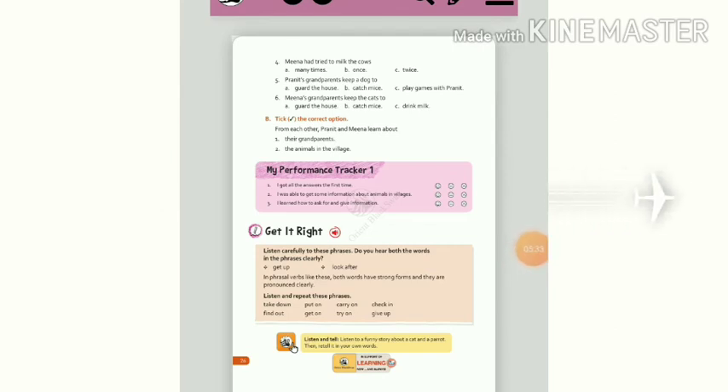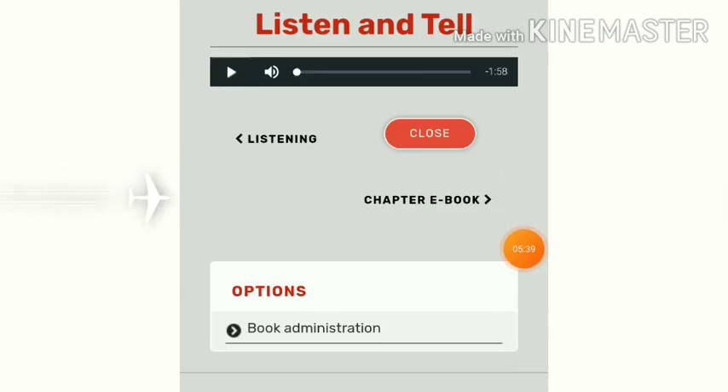You should listen to another audio. Listen and tell. Listen to this funny story about a parrot who outsmarts a cat. Then retell it in your own words.